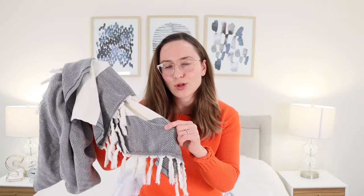My friends, this is probably the most expensive towel that I have ever owned in my life. So if you want to hear my thoughts on what I think about this $40 towel, as well as this $80 blanket, then just keep watching.